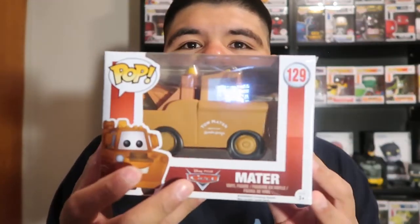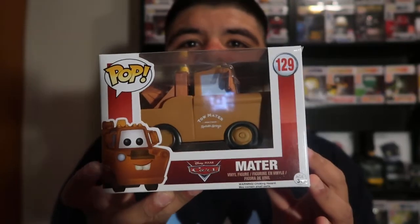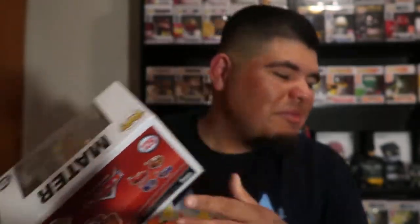Cars! Tow Mater. This one is kind of beat up. I'm not a big Disney Cars fan, but I'm not mad at this pop — he was pretty funny in the movie. This one does have some damage on the side, but nothing too major. I'm pretty curious how this one looks out of the box. Let me scan it first to see how much it's worth. Box condition is pretty okay, I'm not even mad at it. There's another crease right here, which ain't bad.